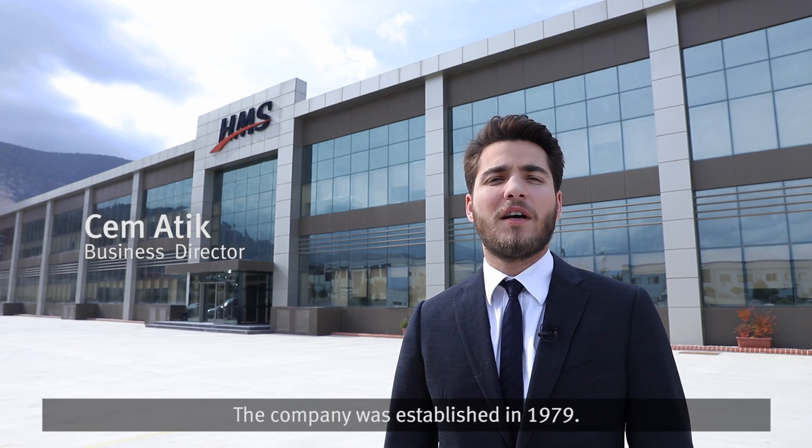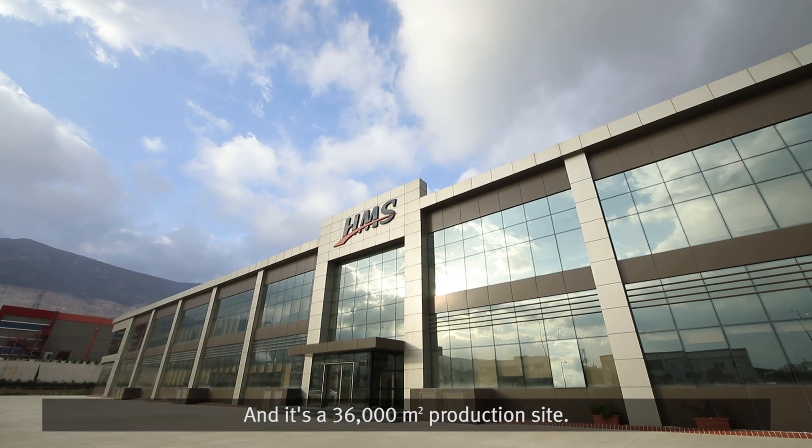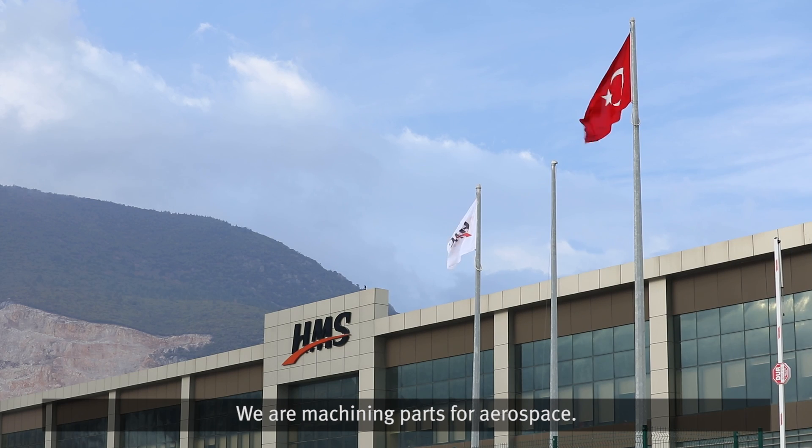Welcome to HMS Makina. The company has been established in 1979. In its 36,000 square meters production site, we are machining parts for aerospace.